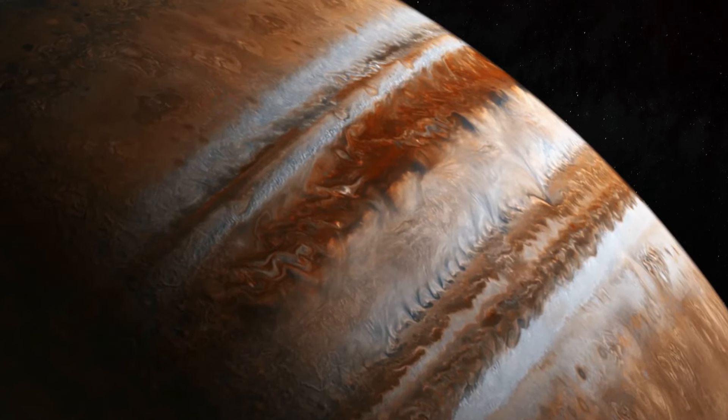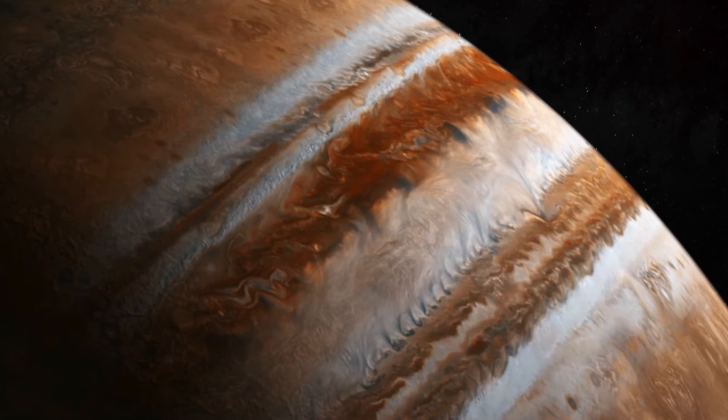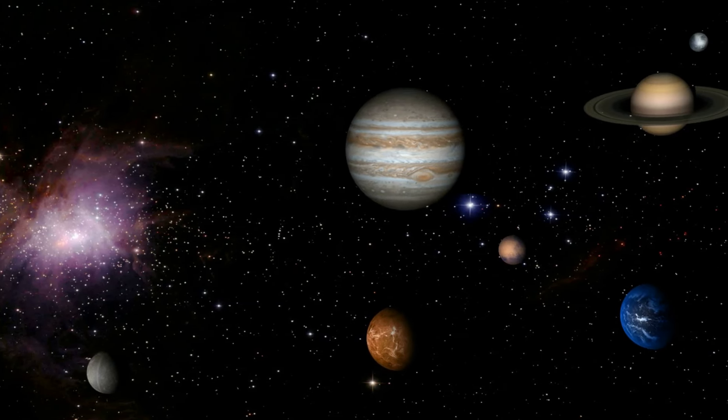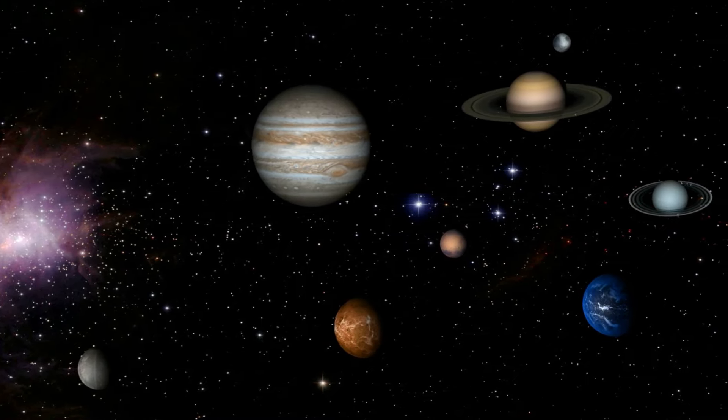This celestial body quickly piqued interest due to its icy surface, a stark contrast against the fiery visage of its parent planet. Galileo's discovery was monumental, not just in expanding our understanding of our solar system, but also in its implications for the possibility of life beyond Earth.